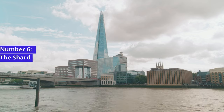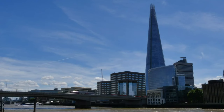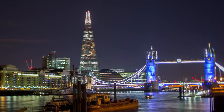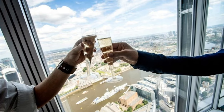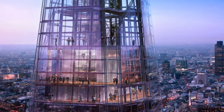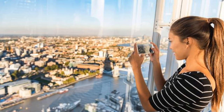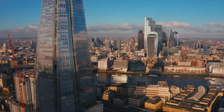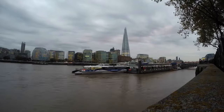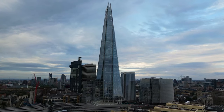Number 6: The Shard. Turning our attention to more modern architecture, we find ourselves at The Shard, a striking glass pyramid that graces London's skyline. The Shard is a contemporary marvel, offering a unique perspective on the city. The View from The Shard, the building's observation deck, allows visitors to gaze down upon the city from nearly 800 feet above ground. The panoramic views are truly breathtaking, offering an opportunity to appreciate London from a whole new angle. Whether you're captivated by modern architecture or simply in search of a bird's eye view of the city, The Shard is an unmissable stop on your London itinerary.